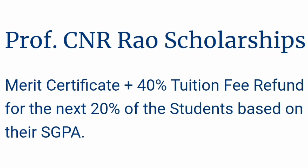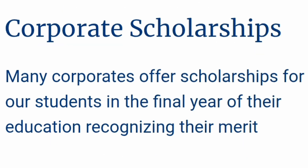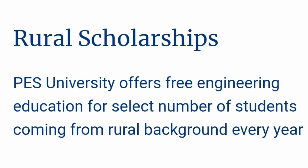There are also certain distinction awards available for all students who have scored more than 7.5 or 7.75 SGPA, based on their marks. Apart from that, there are certain corporate scholarships provided by top-notch IT companies in Bangalore. They also provide scholarships based on your CGPA up to final year students.